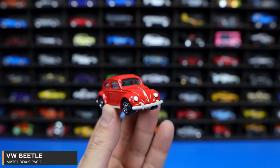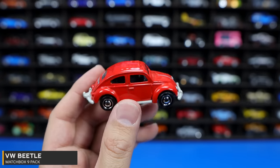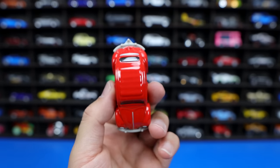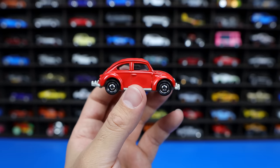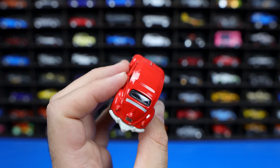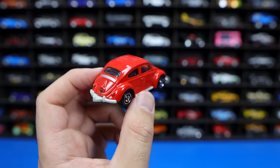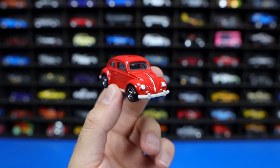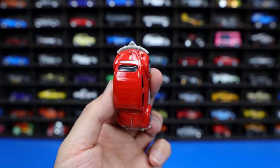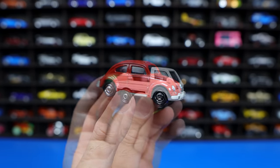Speaking of classic, can you get any more classic than a Volkswagen Beetle? One of the best selling cars ever made. I don't even know if they still produce this — I've heard that in some areas of the world they still produce the original Beetle, but I'm not sure if that's true anymore. Such a classic look. I feel like even if you don't know about cars, you know what a Volkswagen Beetle is. And here it is in the glossy red color — the Volkswagen Beetle from Matchbox.